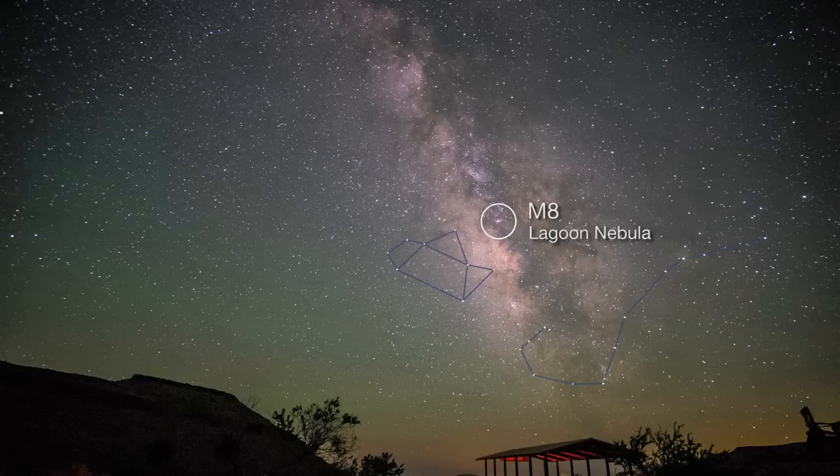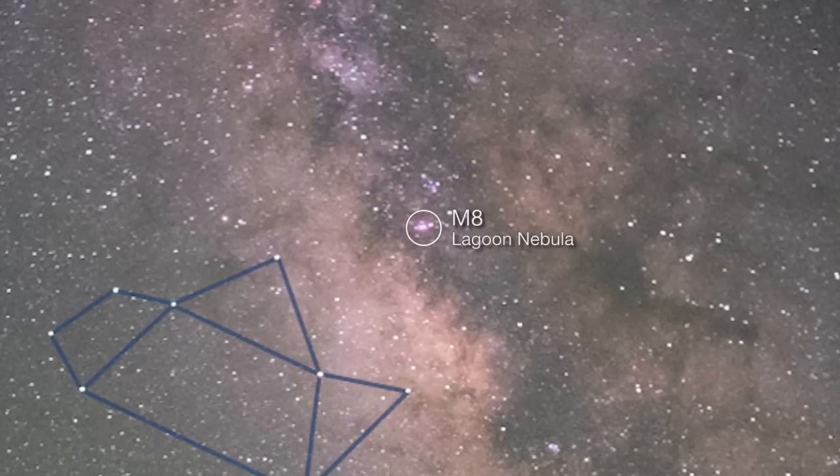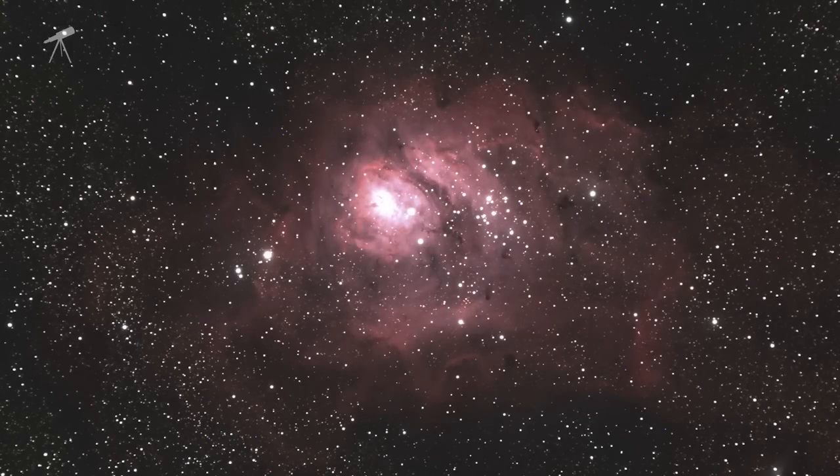M8, the Lagoon Nebula, is a giant, star-forming interstellar cloud, faintly visible to the naked eye from mid-northern latitudes. Seen with binoculars, it appears as an oval, cloud-like patch with a core. With a telescope, a star cluster formed from the material of the Lagoon Nebula itself is easy to see, appearing superimposed on it.